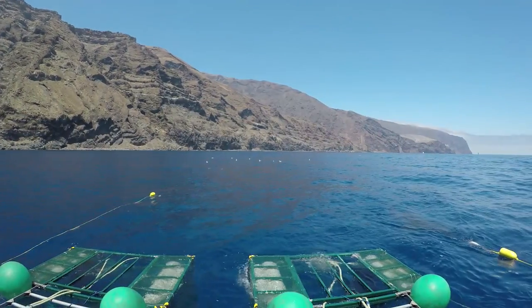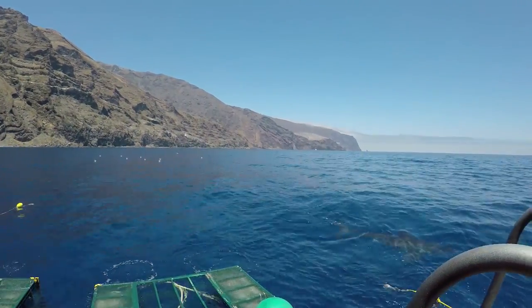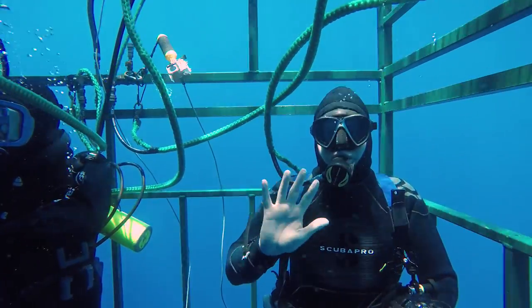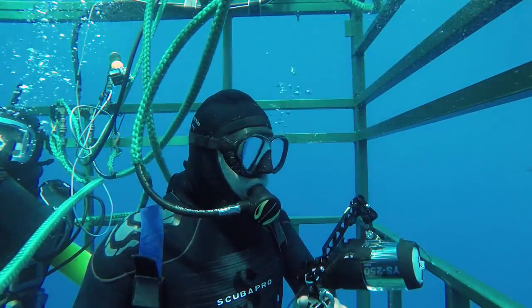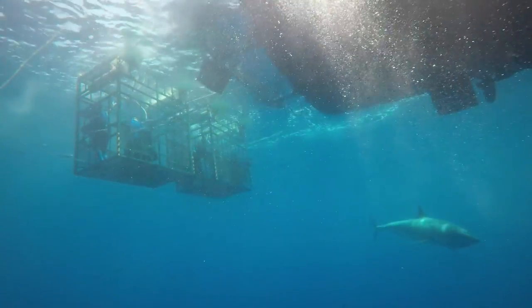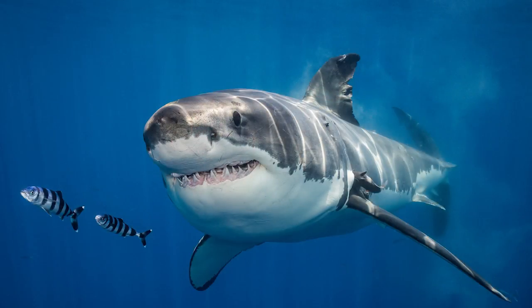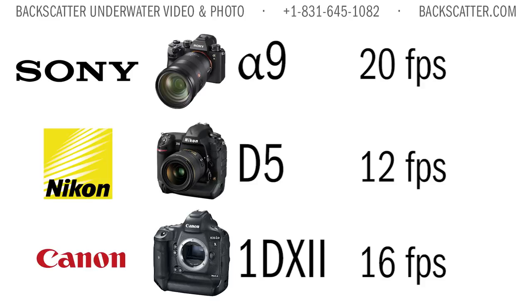Great white sharks were a perfect test subject for the a9 because of their speed, their relative unpredictability, and the fact that they blend in so well to their background — making it very difficult for a camera to acquire autofocus. For this we needed a camera with fast and accurate autofocus and a deep enough image buffer. Fortunately, this is what the a9 was made for. It's a direct competitor to Nikon's D5 and the Canon 1DX Mark II, both of which are their respective flagships when it comes to high-speed shooting.